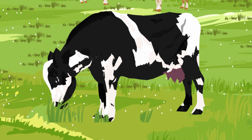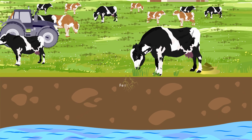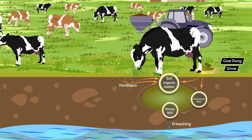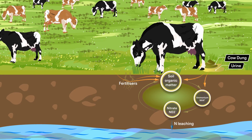Nitrogen is a critical nutrient for agricultural systems, but when excess N escapes this system, it becomes a problem for the environment. Nitrogen is one of the main pollutants from agriculture, especially N2O gas in the atmosphere and nitrate in waterways.